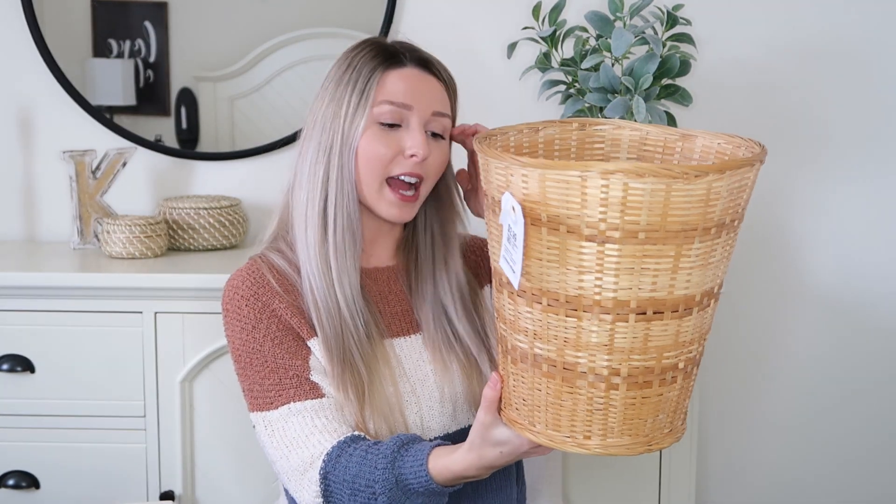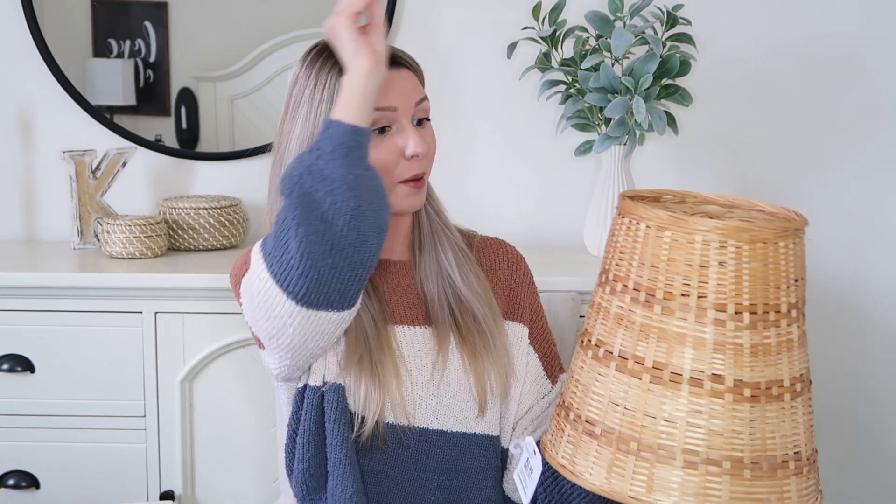I also picked up this little trash basket — super random, I did not go into the thrift store looking for this, but when I saw it in perfect condition for $2.99 I thought I might as well get it. It could be a trash basket, a plant stand, or — now that I'm looking at it — it could actually be a lampshade. You could hang it from the ceiling as a little pendant light. So there are so many things you can make of this.